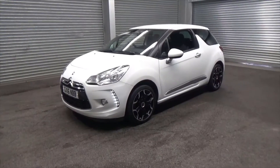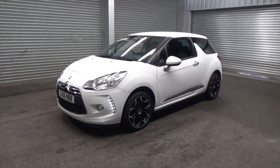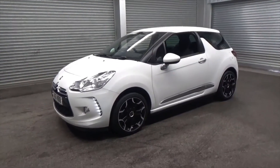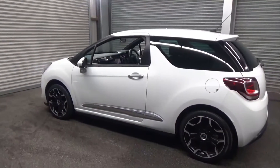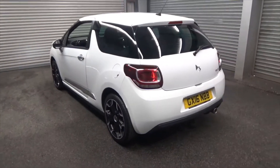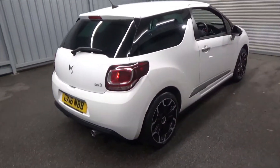Hello and welcome to Alfa Motors in Wigan. Today I'll be showing you around this stunning 2016 16 Reg DS3 PureTech D Style. This is the 1.2 stop-start engine, so you've got a combined cycle of roughly 60 miles per gallon, which is absolutely superb. This engine is only 20 pounds a year to road tax, and this car is finished in one of the most desirable colors — the stunning diamond white paint.